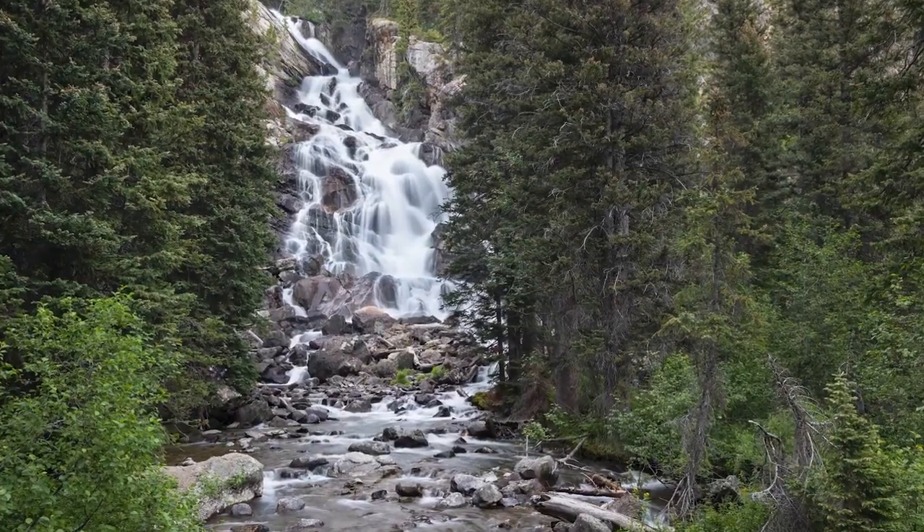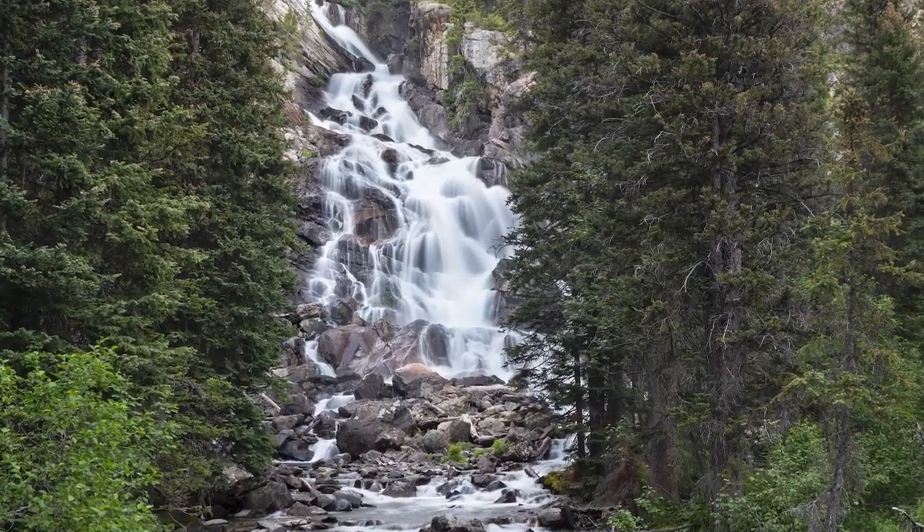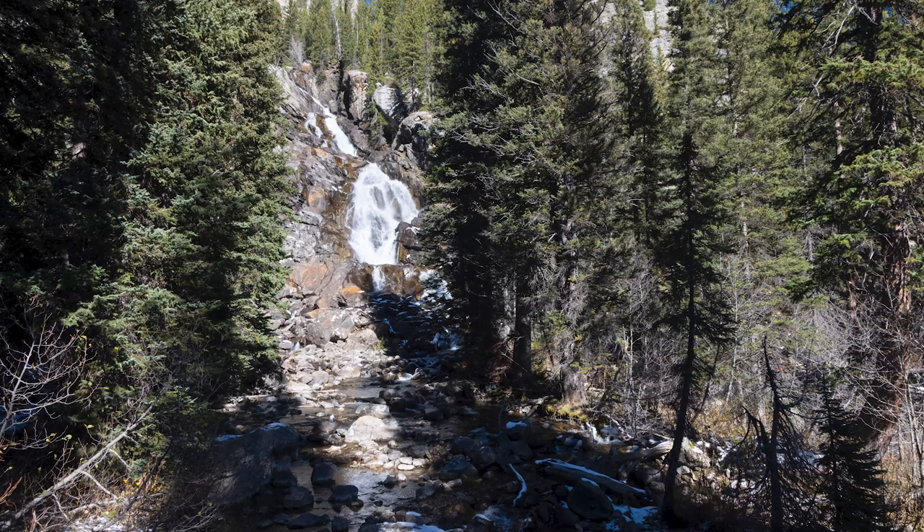Regardless of how you're accessing Inspiration Point, Hidden Falls is a really easy, short and sweet spur just to go out and see this fantastically beautiful 70-foot waterfall tucked away in the forest. It only adds a few minutes to the trip, so it's definitely well worth doing.